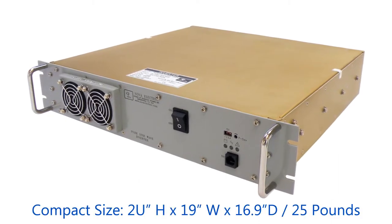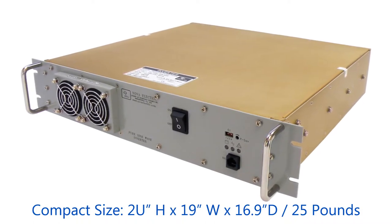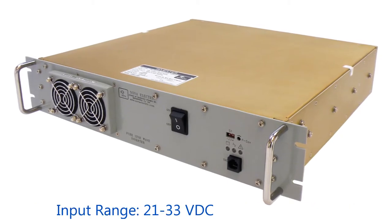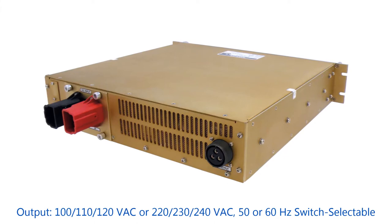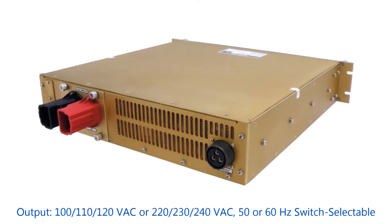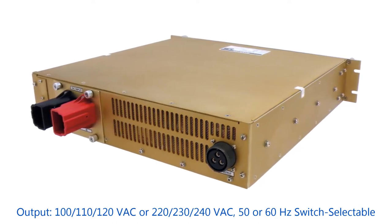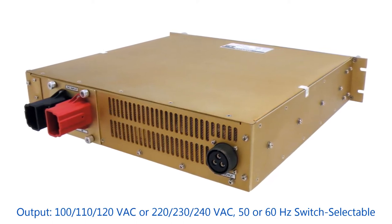The compact rack-mount chassis measures only 2U high by 19 inches wide by 16.9 inches deep and weighs just 25 pounds. The input range is 21 to 33 volts DC, and output voltage is switch selectable to 100, 110, or 120 volts AC, or 220, 230, or 240 volts AC, depending on the nominal output chosen. Output frequency is 50 or 60 hertz, switch selectable.